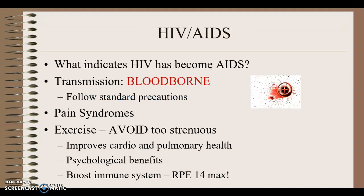HIV: make sure you know what indicates that HIV has become AIDS — hopefully you're listing two things. We follow bloodborne and standard precautions. Pause the video and answer: what are the tenets of standard precautions? Hopefully you included hand washing, wearing appropriate personal protective equipment, coughing into your sleeve, and wiping down surfaces. Most importantly, standard precautions means assuming everyone is infected with something we don't want, and taking precautions to avoid catching it.